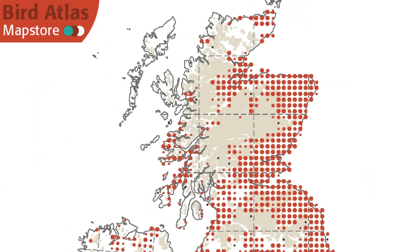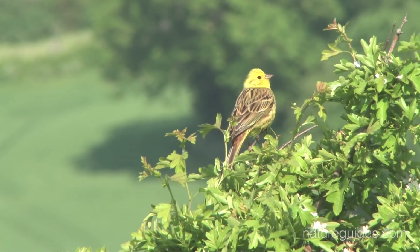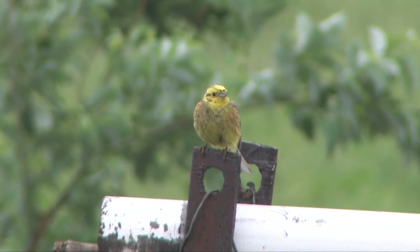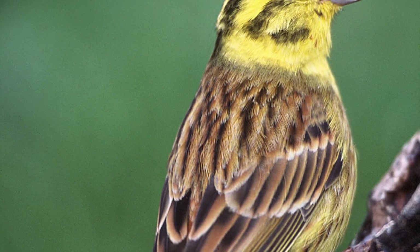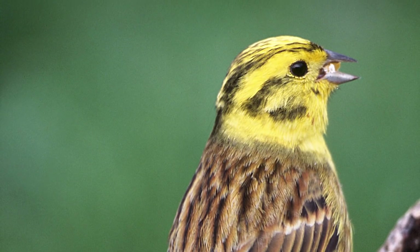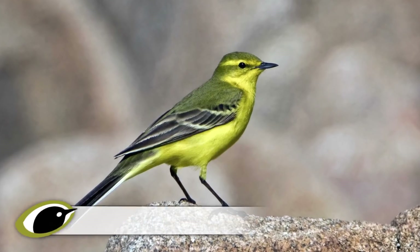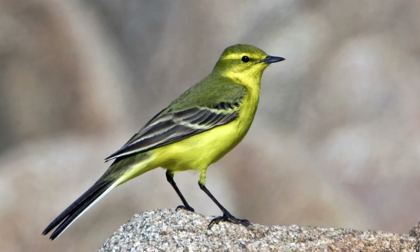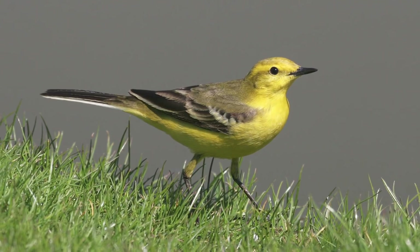They are mainly resident in the UK and Ireland and can be found year round. In the breeding season, male yellowhammers have a bright yellow head, yellow underparts with a variable amount of reddish-brown streaking, and reddish-brown upper parts with black streaks. Many individuals have a dark line behind the eye and round the cheek sides, with a narrower dark line on the sides of the crown.